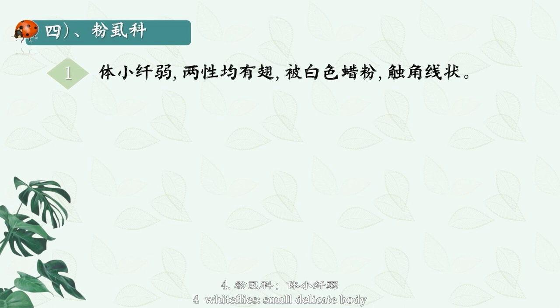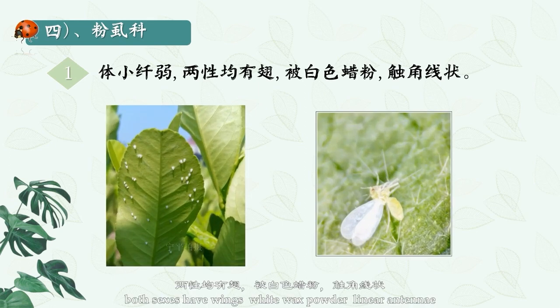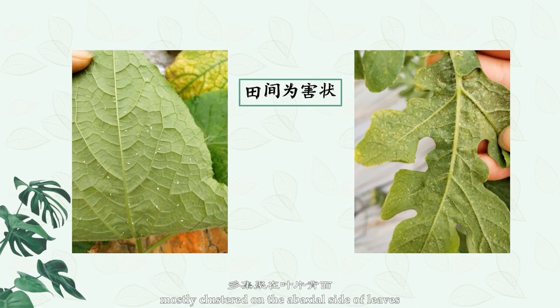Number 4: Whiteflies. They have a small, delicate body; both sexes have wings covered with white wax powder, and linear antennae. This is a harmful form of whitefly in the field, mostly clustered on the abaxial side of leaves. After feeding, honeydew is secreted, resulting in sooty mold disease.